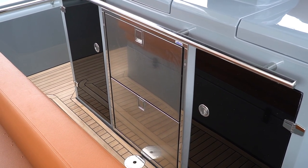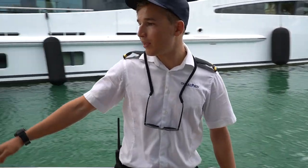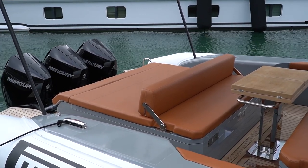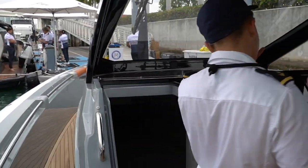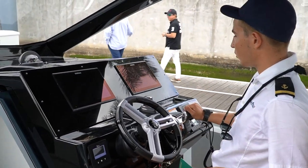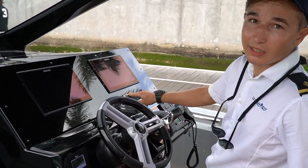You've got compartments for glass and drinks, storage down here, a big engine room slash storage compartment for your toys down below, and more storage at the front. Up at the cockpit you've got normal throttles, a bow thruster, and a joystick.